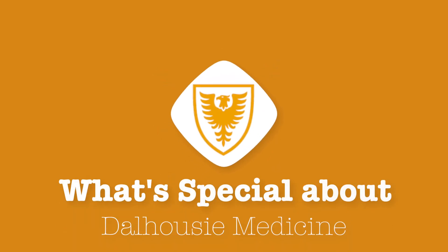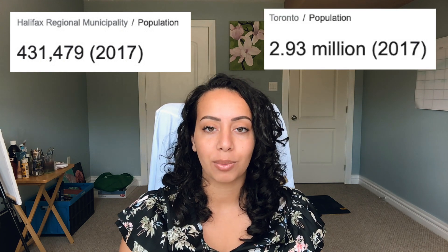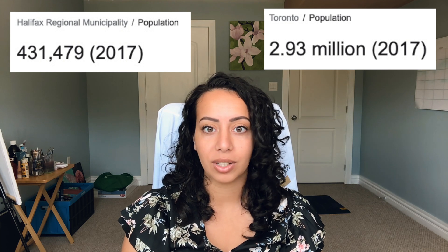Things I like in general about Dal Med — academically, we start clinical experiences from day one. Even though my first year was mostly online, I got to interview a physician on my first day of medical school to learn more about what they do. Most people will get to experience that in person given that COVID hopefully won't be an issue. We're also a relatively small city and the hospitals are pretty small compared to big cities like Toronto, so we don't have as many medical learners. I did family medicine and anesthesia for clinical learning experiences in my first year.